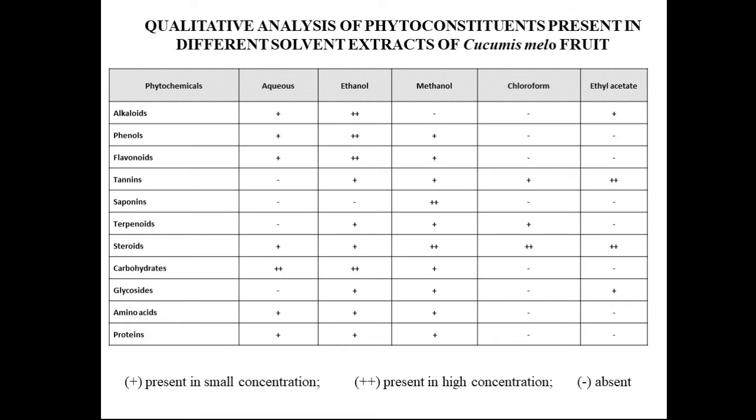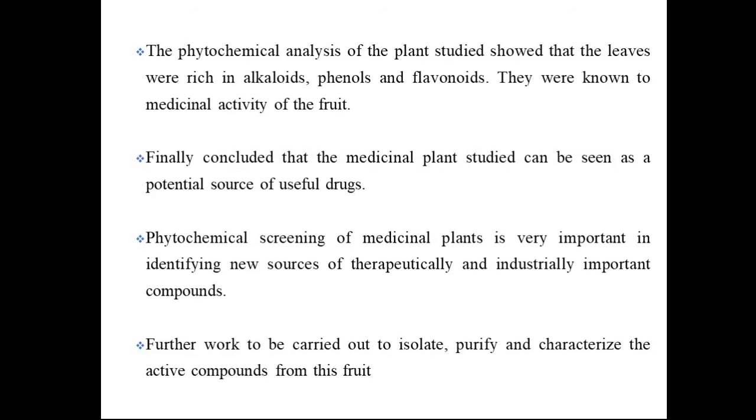The aqueous, chloroform, and ethyl acetate extracts showed lower concentrations of phytochemicals. The phytochemical analysis of this fruit showed that the plant is rich in alkaloids, phenols, and flavonoids.